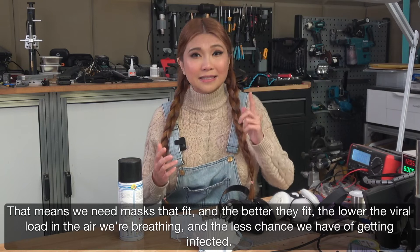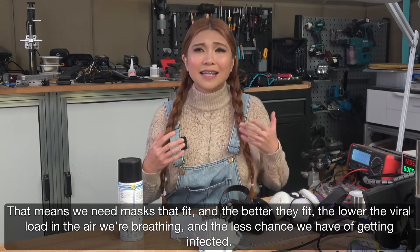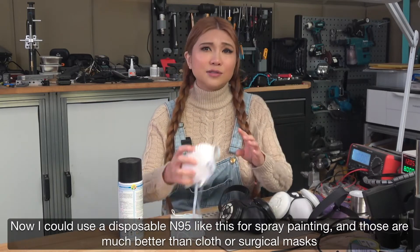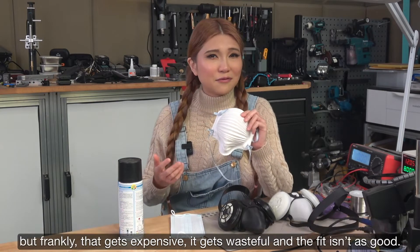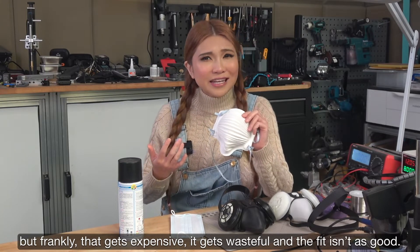That means we need masks that fit, and the better they fit, the lower the viral load in the air we're breathing, and the less chance we have of getting infected. Now, I could use a disposable respirator like this for spray painting, and those are much better than cloth or surgical masks. But frankly that gets expensive, it gets wasteful, and the fit isn't as good.